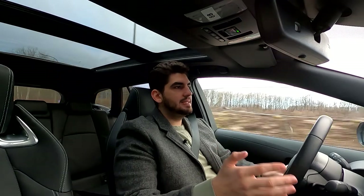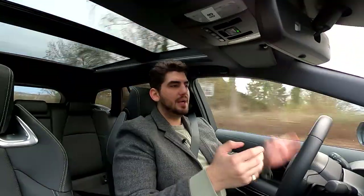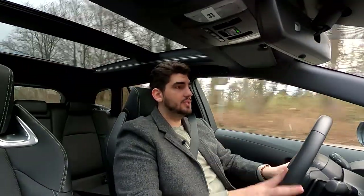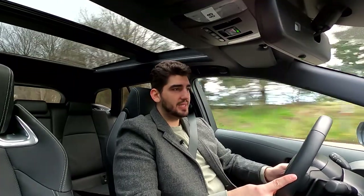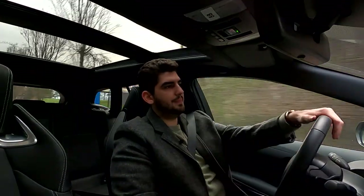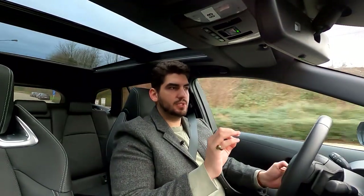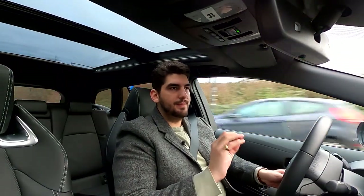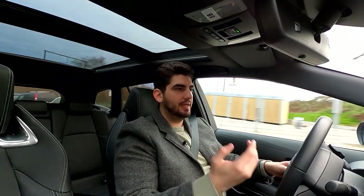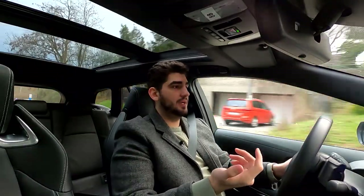Crossovers — I understand the appeal: the commanding position, the feeling of safety, I can understand those. But I'm not sure it's really worth the trade-off. To me, estates are just more practical in every sense of the word, so why would you want a crossover? An SUV is a different conversation depending on your needs, but a crossover? I'm not sure. Although again, this is not criticism towards the Volvo — I love the Volvo. As far as crossovers go, this is probably the best crossover I've driven. It's a great car, but for my personal needs and preferences, I don't see the point in buying a crossover.